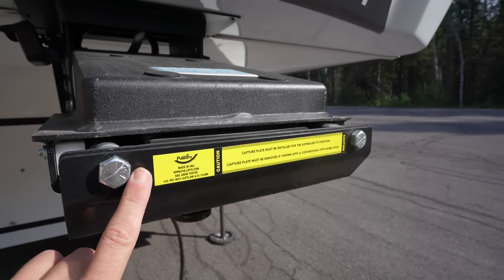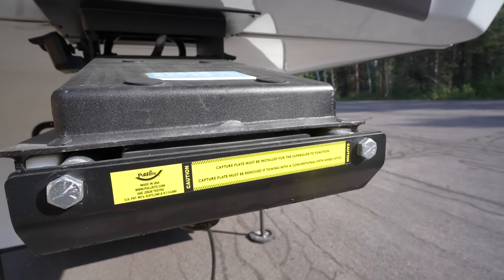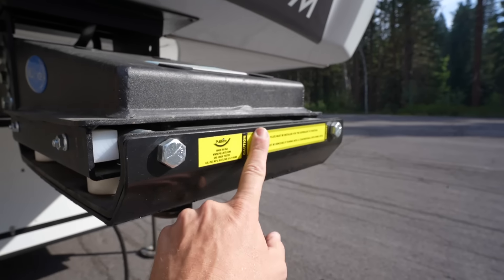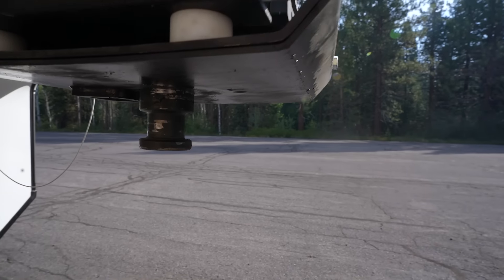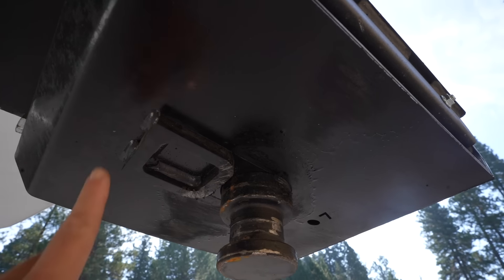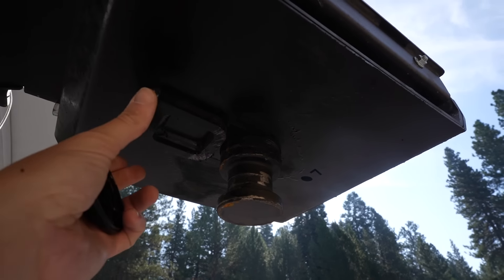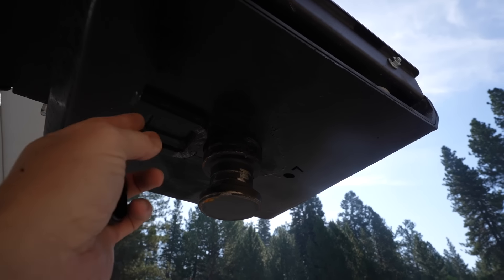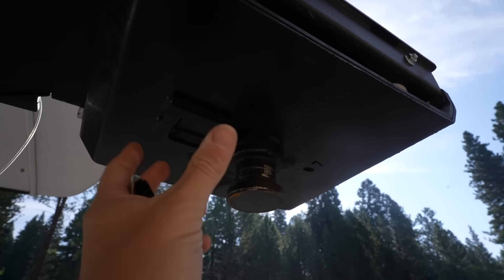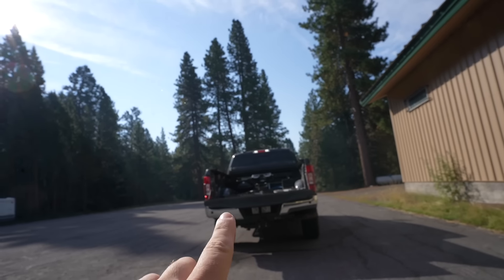This is the capture plate that actually makes the sliding hitch work. There is a square back here welded onto the capture plate, and that locks the kingpin and the hitch together — that's why you don't need lube, because they're not rotating. They're locked together, and what rotates is the head of the hitch.